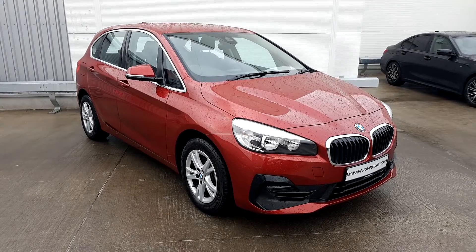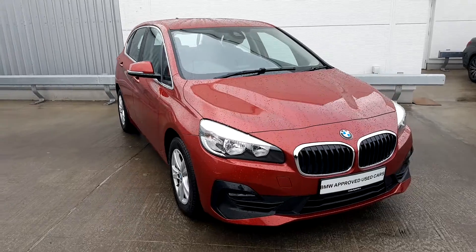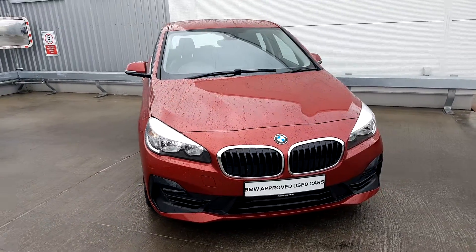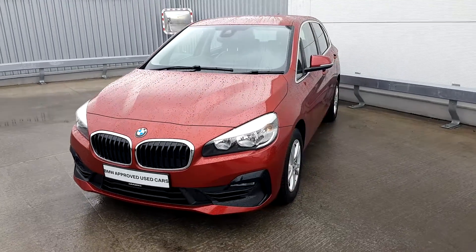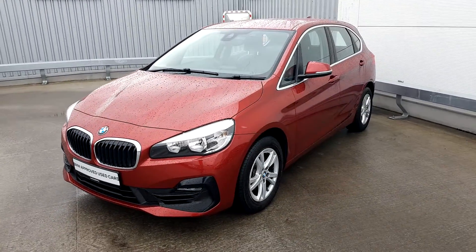If you would like to know more about this Active Tourer, please contact a member of our sales team on 01-864-7777. Thank you for watching.